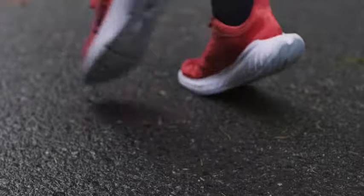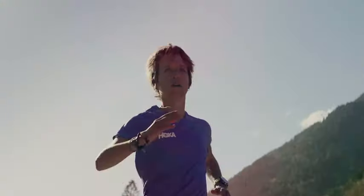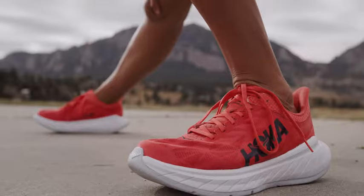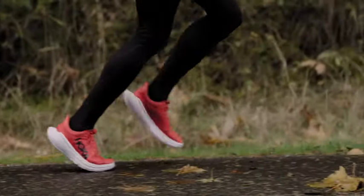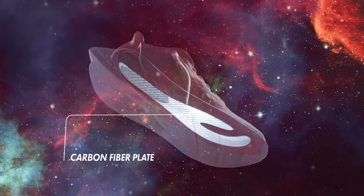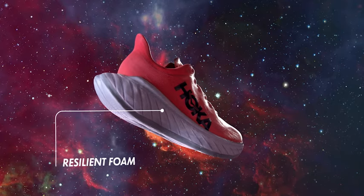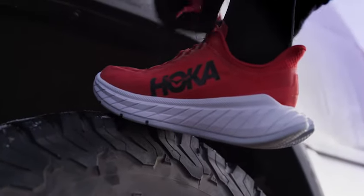Introducing the new Carbon X2, Hoka's latest innovation featuring carbon fiber technology. This pace-pushing trainer delivers propulsive speed with an aggressive carbon fiber plate, engineered with a breathable glove-like upper and resilient featherweight foam — all only 8.4 ounces.